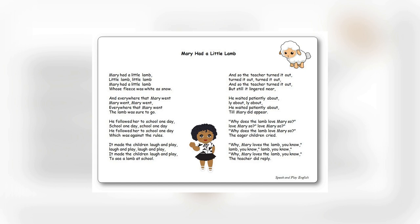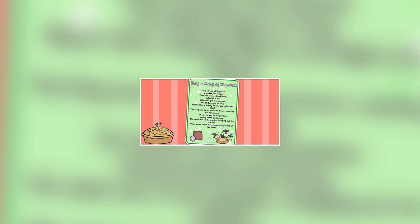Mary Had a Little Lamb is a popular nursery rhyme that many of us know by heart. The image on the screen is that of a little lamb, which is the central character in this rhyme. This nursery rhyme was inspired by a real-life event. In 1830, a young girl named Mary Sawyer took her pet lamb to school, and the rest is history.